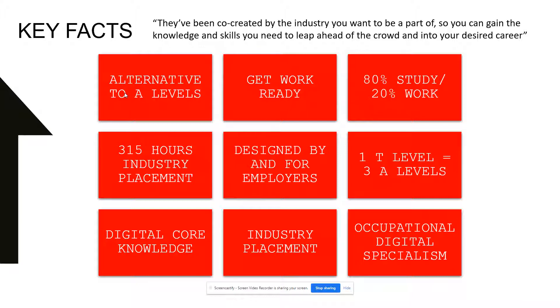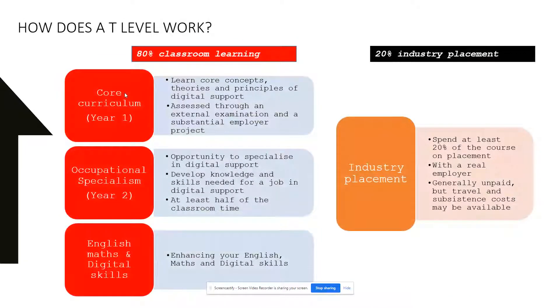Guarantee your place in the IT technical support sector. In the first year, you're going to learn a range of core units. In the second year, you will complete an occupational specialism in the technical support area. Alongside this, you'll be doing 20% in the industry placement.